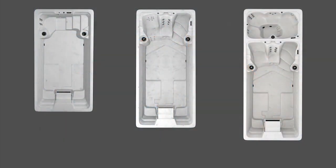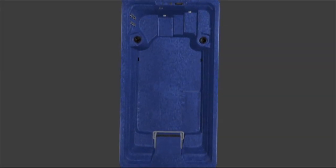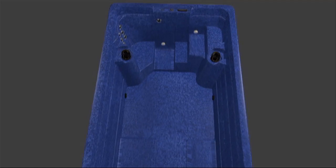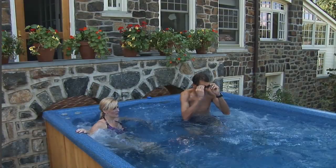Our spa series includes a 15, a 17, and a 19-foot model. Our 15-foot model offers a compact, durable alternative to the backyard pool. Plug-and-play simplicity makes it easy to swim at home.